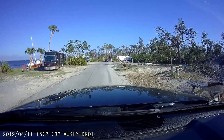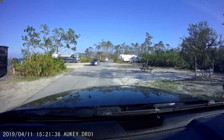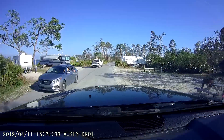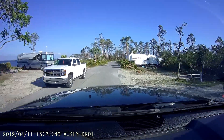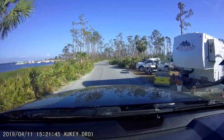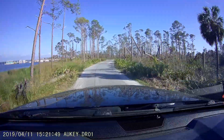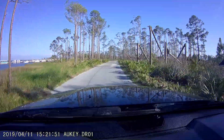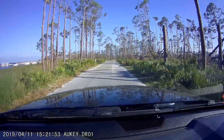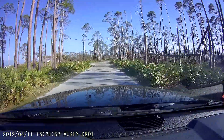Right outside the campground is the rest of the state park. There's trails and a municipal boat launch facility. There's a lot of trees down, but none of them are blocking the road — they've cleared all those. Obviously a lot are down in the woods around here.